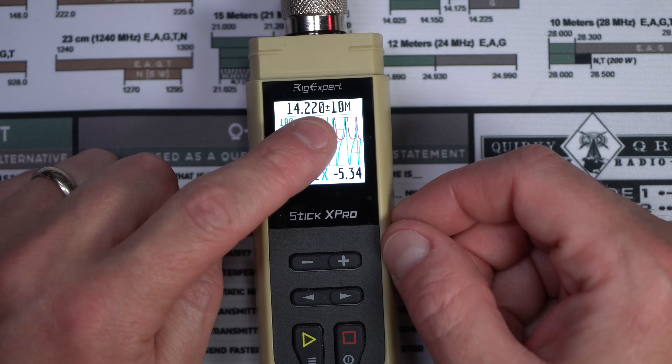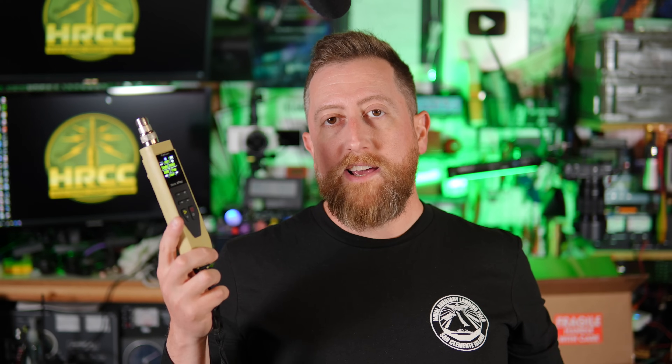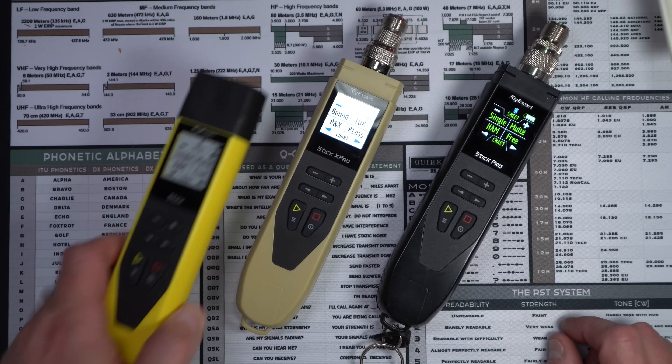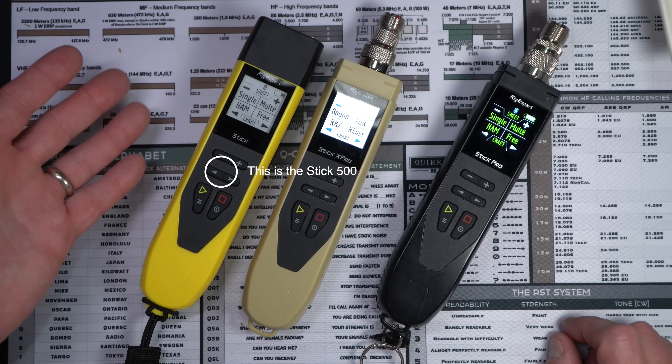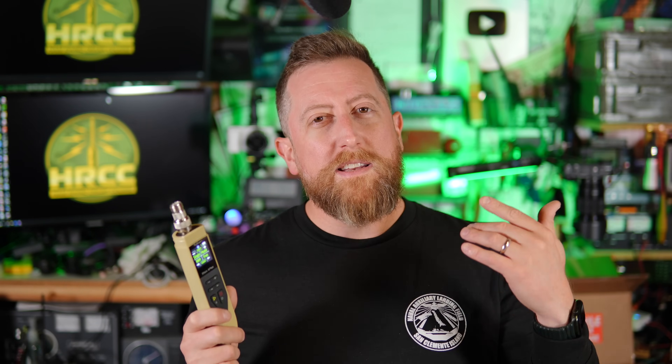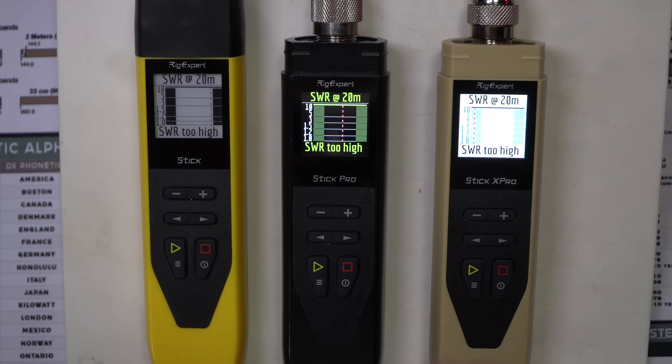It feels pretty often that RigExpert comes out with a new stick device, and this year is no different. This is the Stick 1000, or Stick one gigahertz. Stepping up and purchasing an antenna analyzer is one of the first large steps you can take into the world of high frequency radio. The Stick 500 is probably the sweet spot for most people, but the Stick Pro line does R and X testing you can't get with the standard stick. If you can swing the Stick Pro 600 — the all-black one — that's the sweet spot from my point of view for capabilities if you want to get good at building antennas.